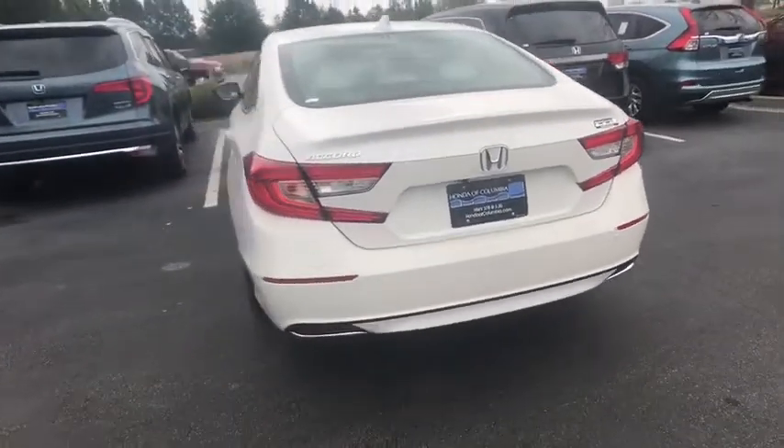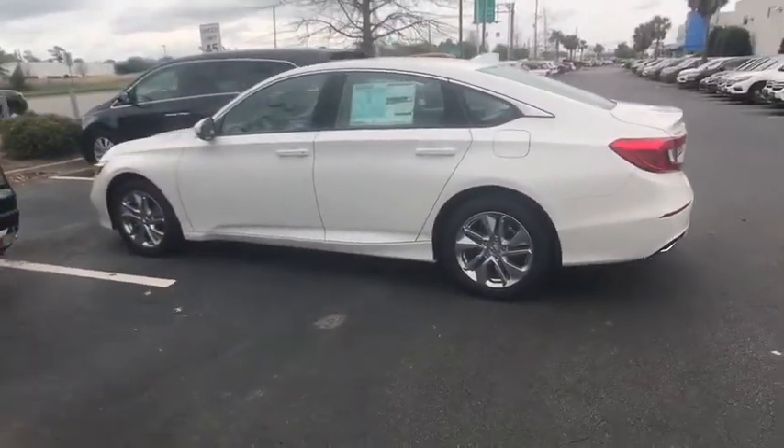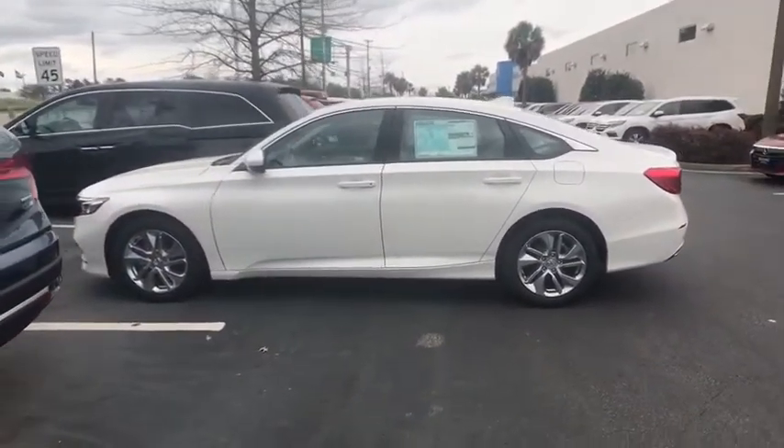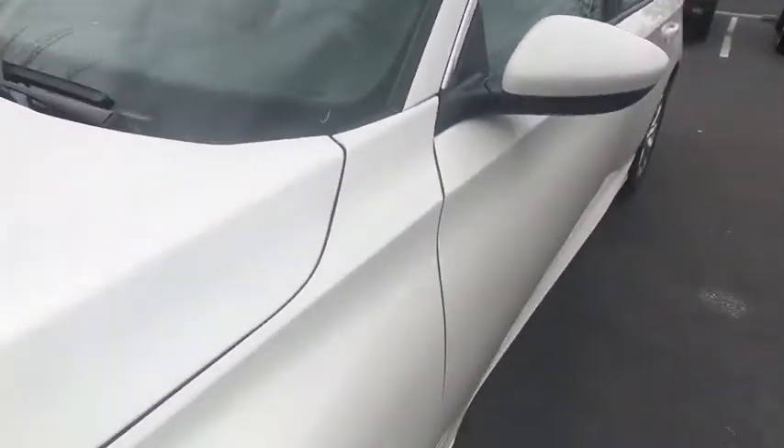Here are some of this vehicle's great options: traction control, dual airbags, alloy wheels, power steering, four-wheel disc brakes, power windows, rear window defroster, and electronic stability control.